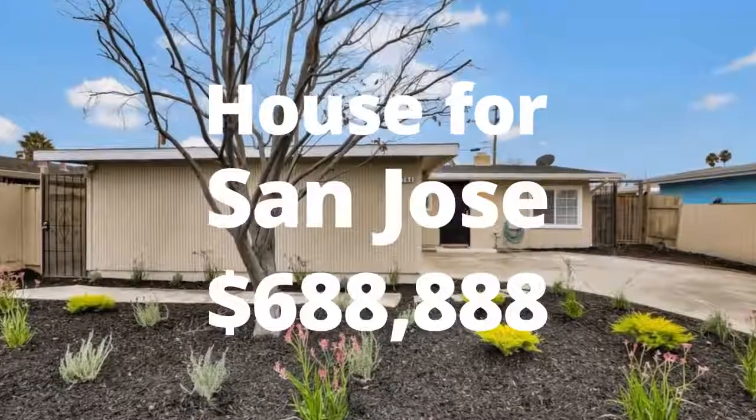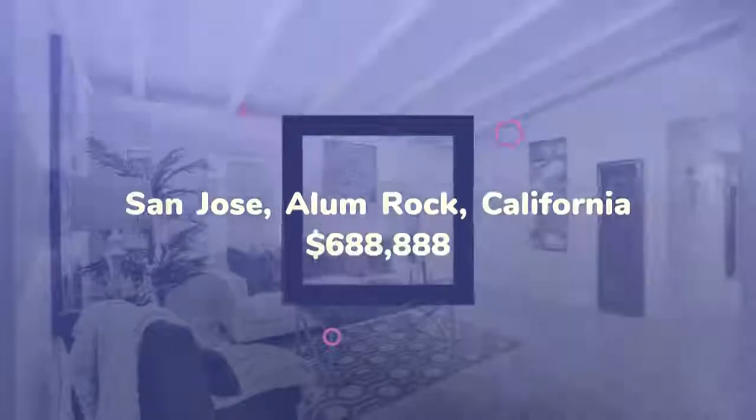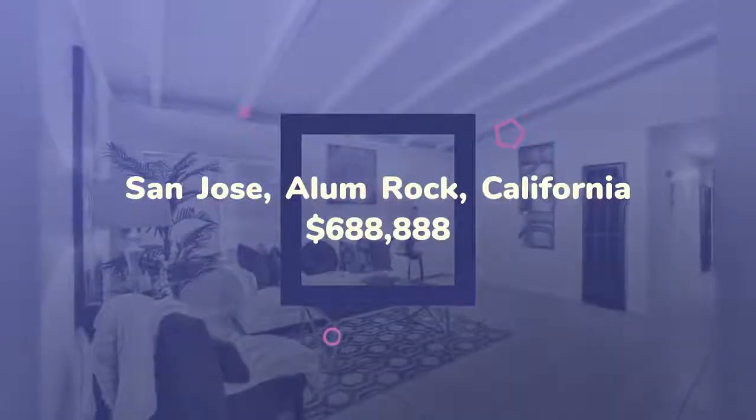Wonderful property with a newly landscaped front yard. Both termite and property reports are available. This is a great property and it is priced to sell. This is a super clean home here.